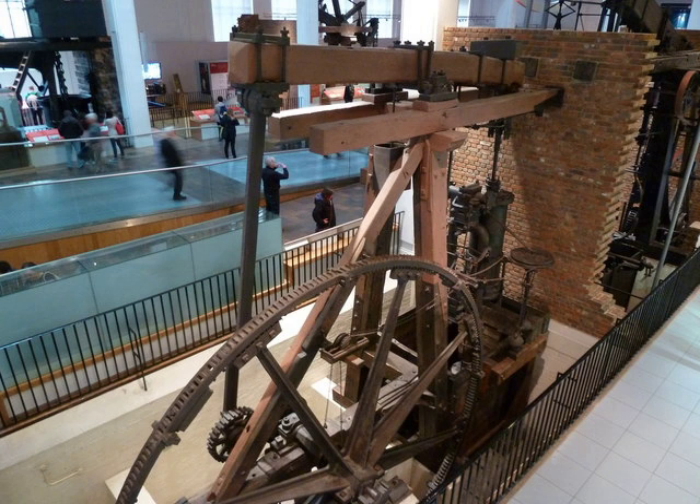It is important as both an early example of a beam engine by Bolton and Watt, and also mainly as illustrating an important innovative step in their development for its ability to produce rotary motion. The engine's name comes from its use in Matthew Bolton's Soho Manufactory, where it was used to drive a line of 43 polishing or lapping machines, used for the production of buttons and buckles.